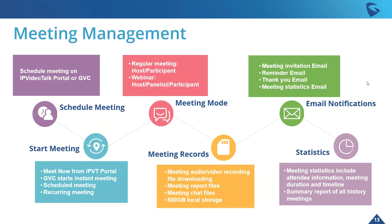Moving along to meeting records: there's meeting audio and video recording and file downloading, which is really important to give to people after a meeting has occurred. Meeting report files are also available. Chat files can be downloaded and exported along with all those attendees. There's up to 500 gigabytes of local storage to keep a lot of information, and of course all those USB ports that you can download things directly to.